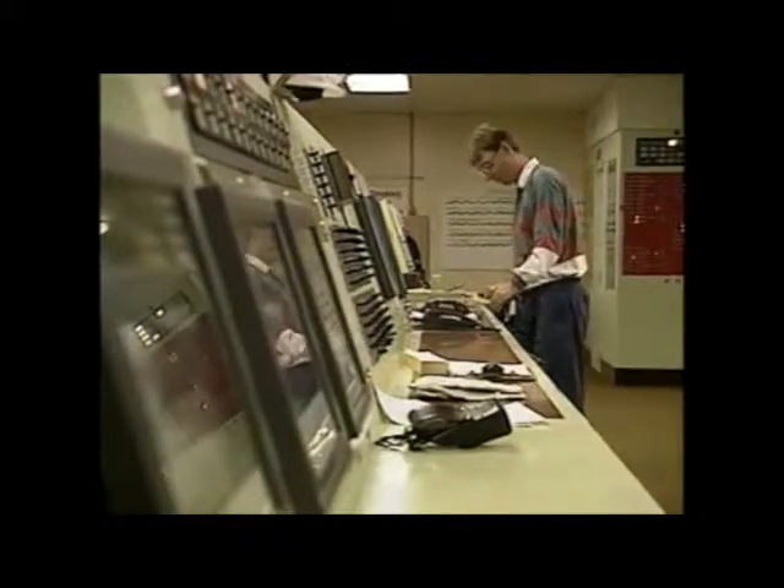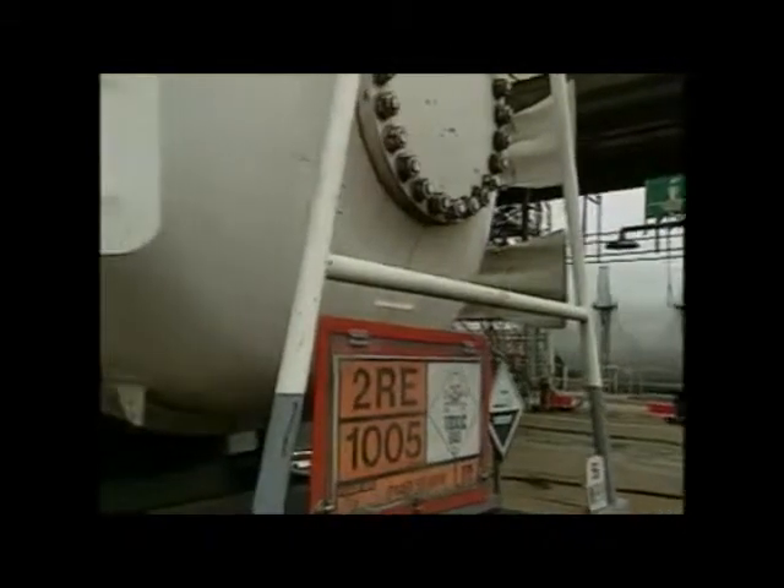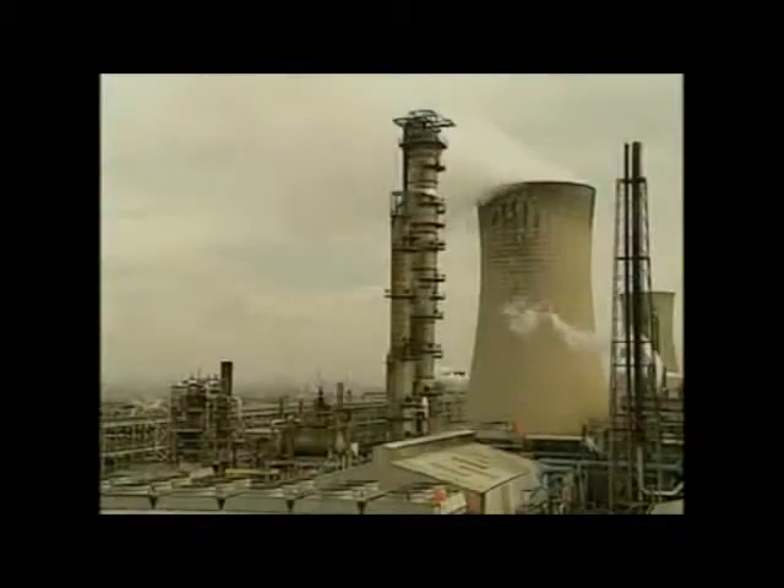This is the control room of the plant. Ammonia can be transported in tankers as a liquid under pressure or piped to nearby plants.